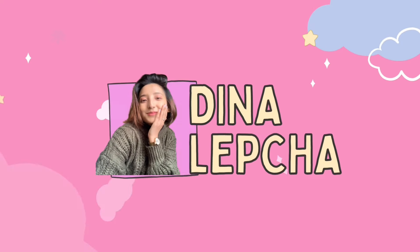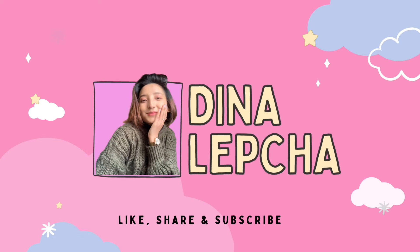Hi my lovely, welcome back to my channel! I hope you all are doing good. Thank you so much for tuning in. If you're new to this channel, don't forget to like, share, and subscribe. Welcome to another Myntra haul — today you're going to see some amazing tops that you're gonna need this summer.